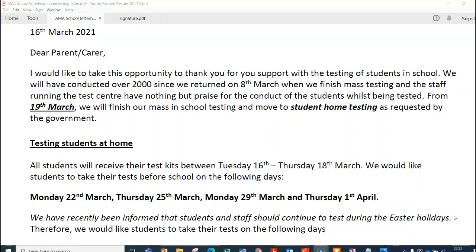Students will be given their test kits on Tuesday the 16th, Wednesday the 17th, or Thursday the 18th. Hopefully the majority of students will receive their test kits on Tuesday the 16th. These are students who consented to the on-site testing. If you didn't consent to on-site testing but would like your child to do home testing, you can contact the school and we can send those test kits out. If you don't want your child to do home testing and they come home with the test kits, just get your child to bring them back.